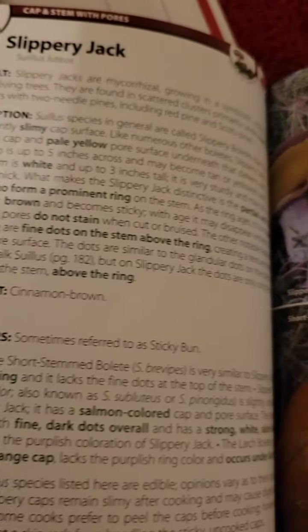We've got our chanterelles cooking — our regular chanterelles and our cinnabar chanterelles — and I've put the coral fungus in there as well, with some butter, white wine, shallots, and thyme. Pretty simple. We'll let those go and see what we get. And there we have it.